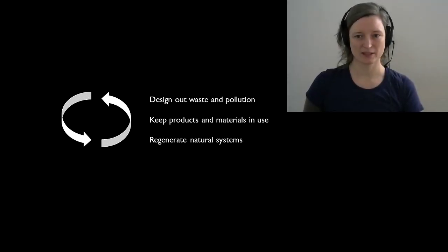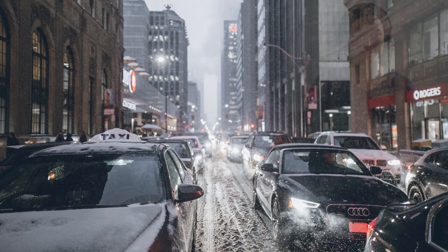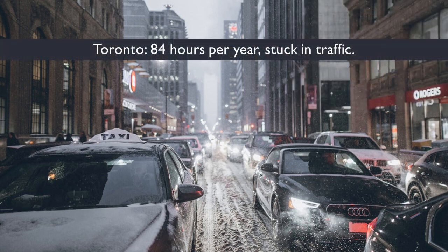Like natural systems, can we eliminate waste and pollution, keep resources in use as long as possible, and regenerate natural systems as an inherent part of our activity? These are the kinds of questions that biomimicry can help to answer. Traffic jams are a pervasive problem in cities and result in pollution and a serious waste of time. One study found that Toronto drivers lose as many as 84 hours a year being stuck in traffic, on top of their regular commute.